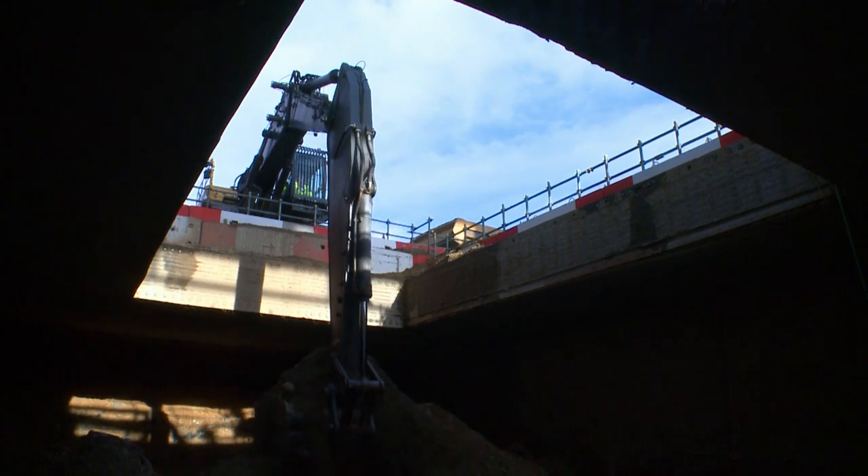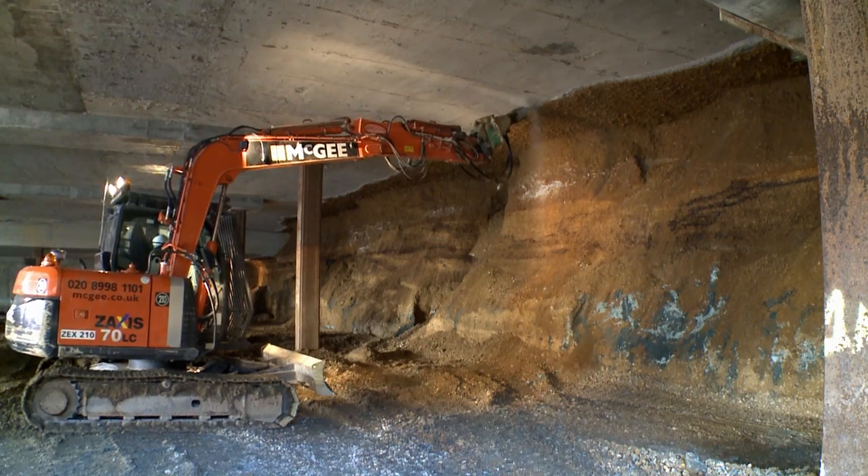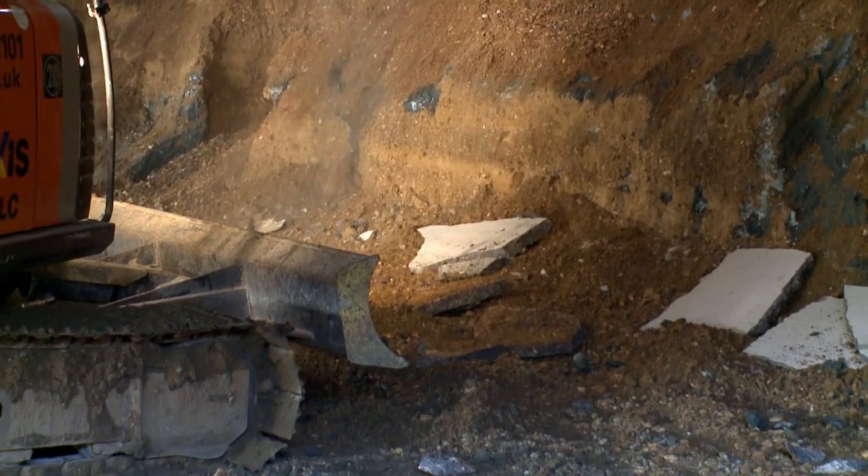We believe passionately that you can't separate the design of our buildings from their construction. The contractor, Balfour Beatty, was involved in the project earlier than is often the case, and it became a design partnership from that point on.